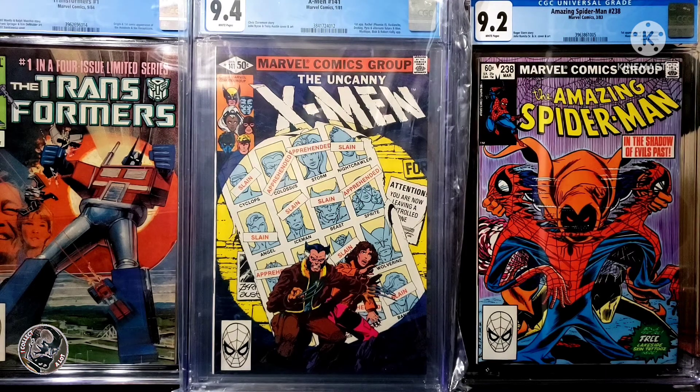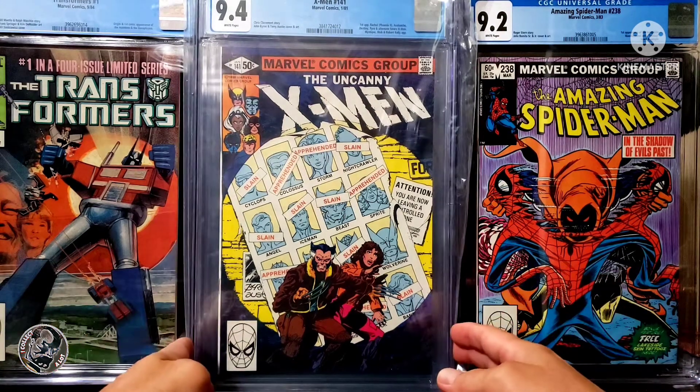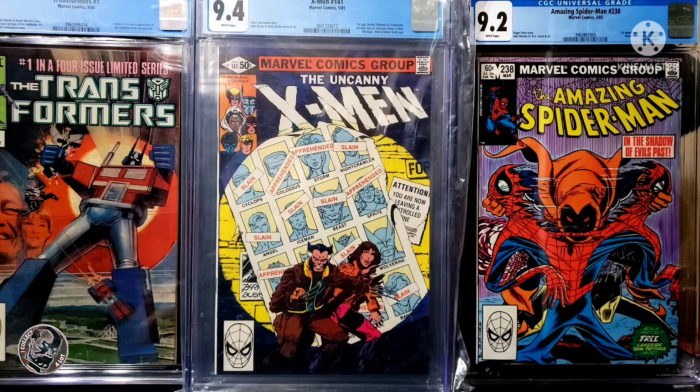Story by Chris Claremont, John Byrne and Terry Austin cover and art. You've got the first appearance of Rachel, Phoenix 2, Avalanche, Destiny, Pyro, and an alternate future X-Men. You've also got Mystique, Blob, and Robert Kelly appearances.